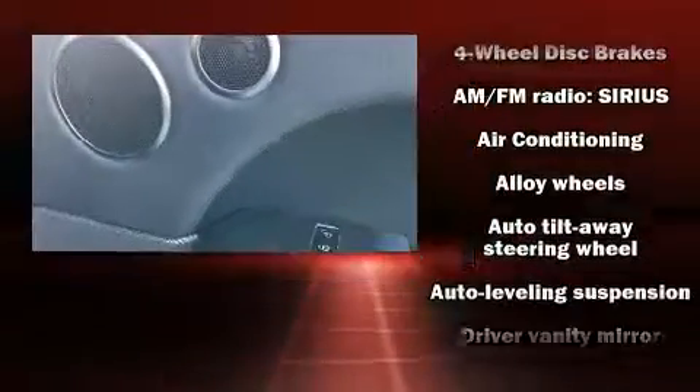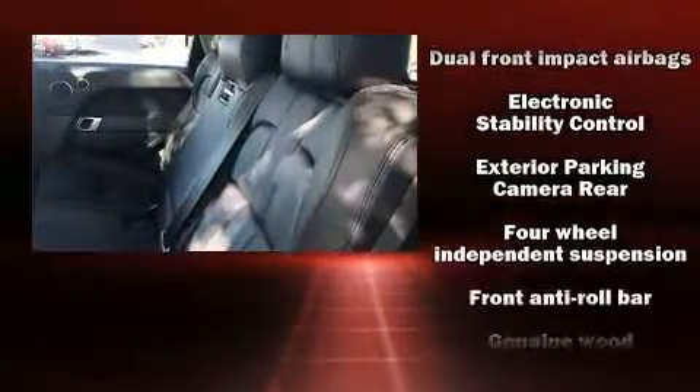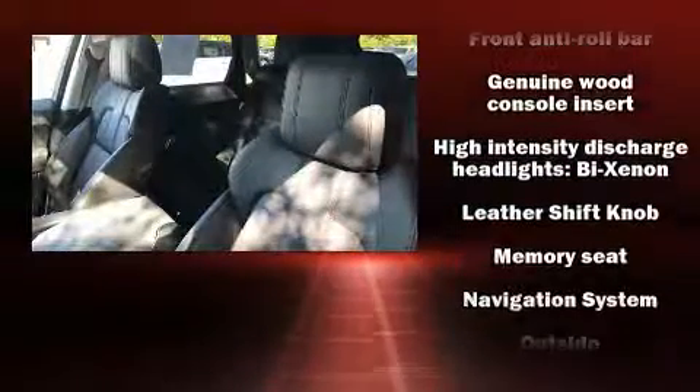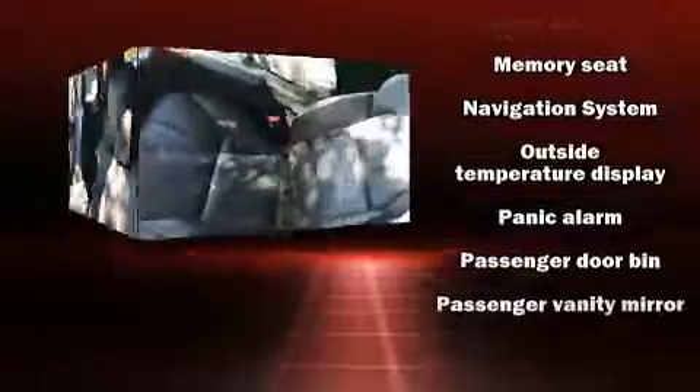Passenger security is always assured thanks to various safety features such as dual front impact airbags, brake assist, ignition disabling, and four-wheel disc brakes with ABS.